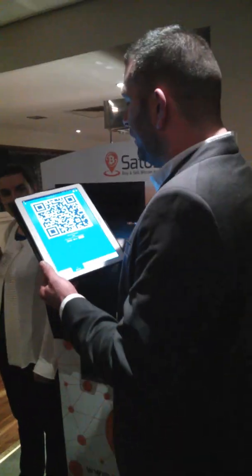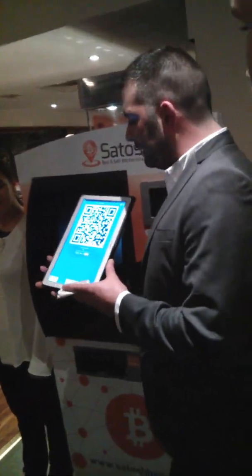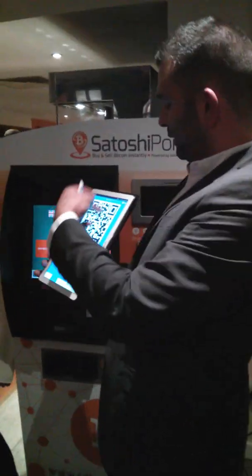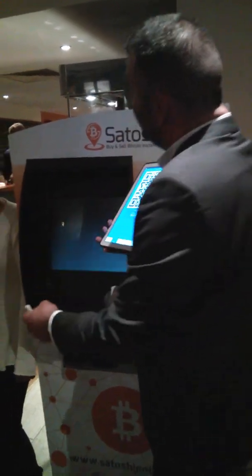To buy Bitcoin on the ATM, you need a Bitcoin wallet on your phone. This is a very big version here on an iPad or something similar. All you need to do to buy Bitcoin is basically very, very fast. Once you've got the wallet on your phone, you get a Bitcoin address, which looks like that — a QR code — and you just basically press buy Bitcoin.